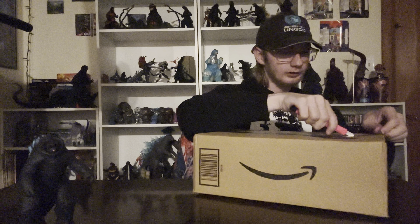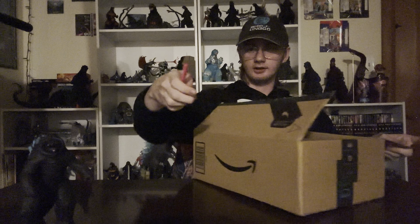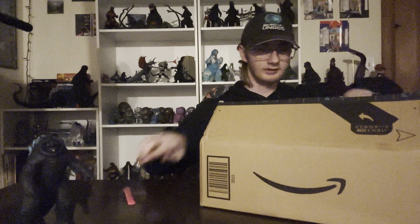I learned this was available from Amazon Japan only like maybe a week ago and it already got here. I'm pretty surprised it got here that fast, so that's really cool.